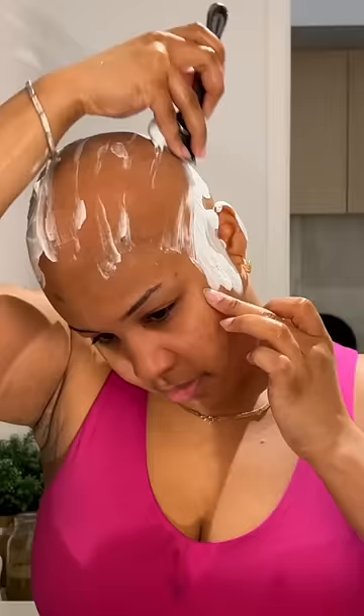This is a full maintenance day — we're doing brows, lashes, hair, everything. We're going to get the hair primed and ready: shaving it down, adding alcohol pads to make sure we don't get any bumps.